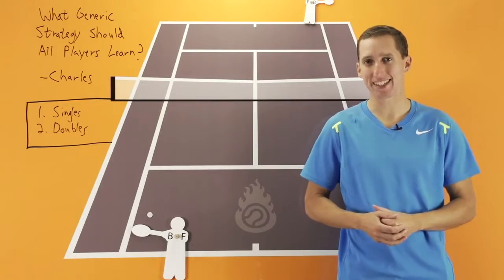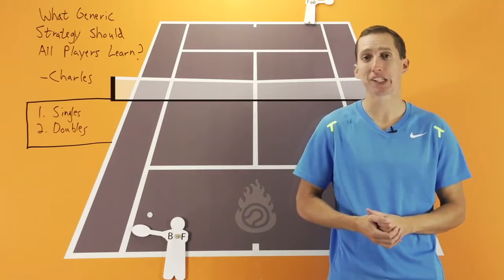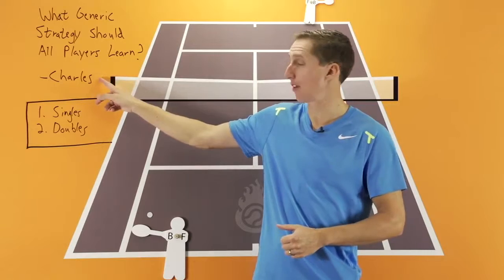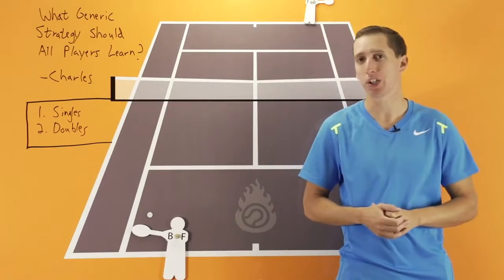Hey, this is Ian from EssentialTennis.com. Welcome to this video lesson in which we're going to be talking about singles and doubles strategy. Specifically, we're going to be answering a question from Charles on Facebook who wrote and said, 'What generic strategy should all players learn?'